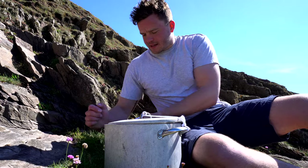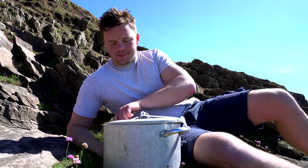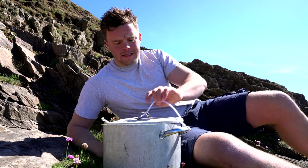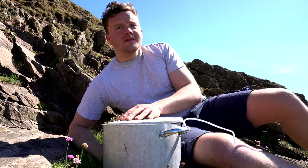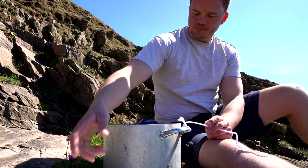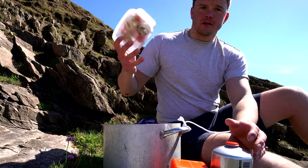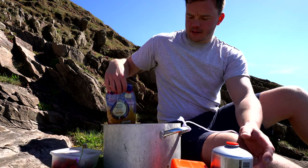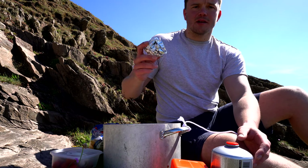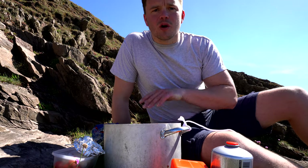We're back, changed and ready to cook up the crab I caught earlier. I brought a big pot with me today in my rucksack along with all my spearfishing kit. I've got a gas cooker, pasta, butter, garlic, salt and pepper. What I'm going to do is fill this up with some salt water.